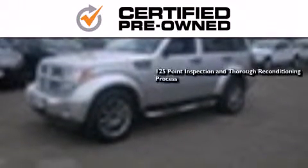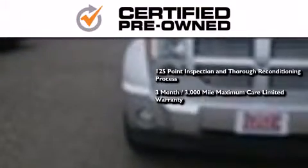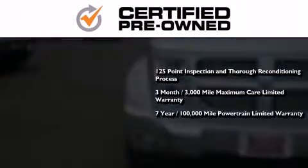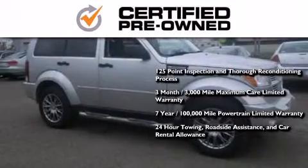This means you get a 125-point inspection and thorough reconditioning process, a three-month, 3,000-mile maximum care limited warranty, an up-to-seven-year, 100,000-mile powertrain factory-backed limited warranty, 24-hour towing, roadside assistance, and car rental allowance.